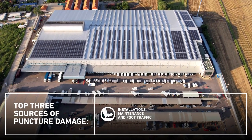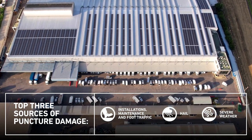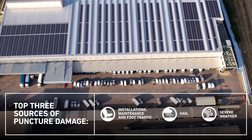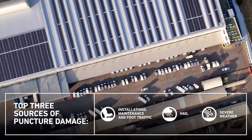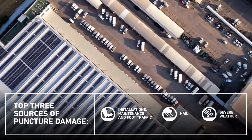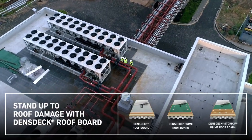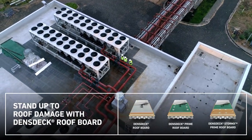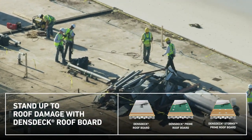Roofing consultants ranked puncture as the top threat to a commercial roof's lifespan. Punctures can occur from foot traffic during routine maintenance, the installation of heavy equipment, and even dropped tools. They can also be caused by hail or severe weather carrying flying debris. Defend your commercial roof with Dens Deck Roof Boards — a gypsum cover board that can stand up to common causes of roof damage and severe weather.